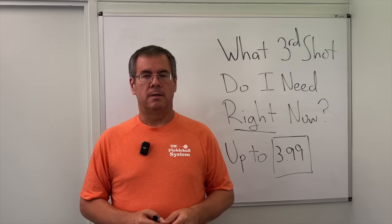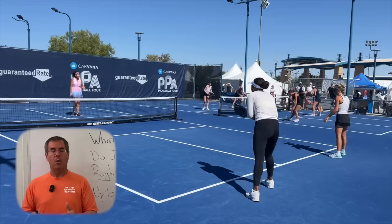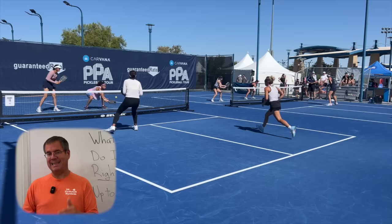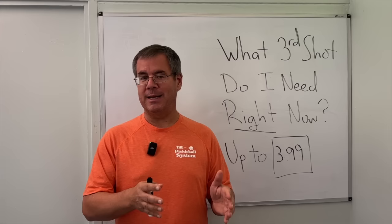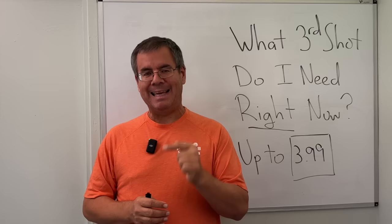To answer the question of what third shot you need right now, we need to start with our preconceived notion of what a third shot drop is. When I say the term third shot drop, this is likely what you imagine. But do we all need to hit our third shots the same way that pro player Elise Jones does in order for a third shot to be considered a good one? The answer is, for most players, no. The reality is that for most players, we have much more latitude in the type of third shot we hit than we may think given all the information we hear.